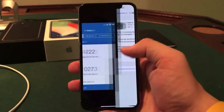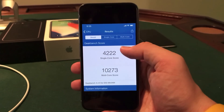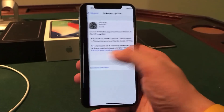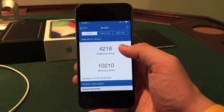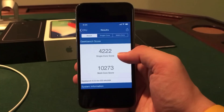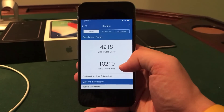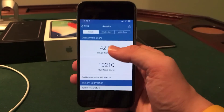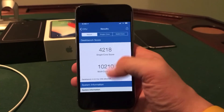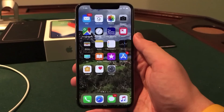I did do a Geekbench to actually test the real performance of the device. Before installing iOS 11.1.1 I had a single core score of 4222 and a multi core score of 10273. After installing I had a single core score of 4218 and a multi core score of 10210. So I lost a very, very little bit of performance in Geekbench but there is a margin of error. It really does feel like the same device here guys, really nothing too different there, nothing to worry about.